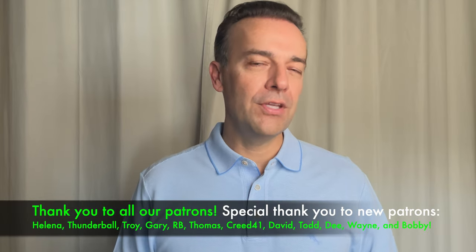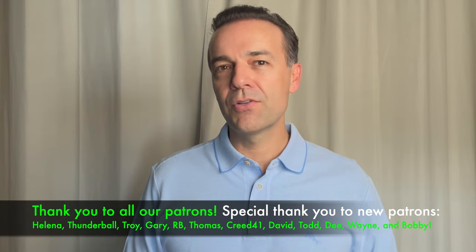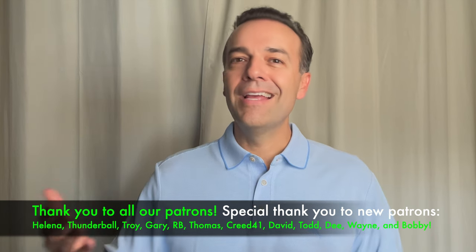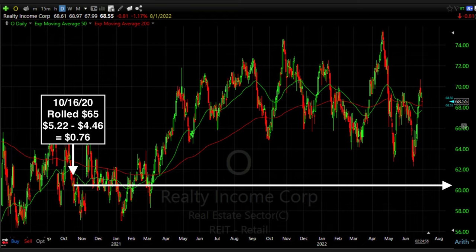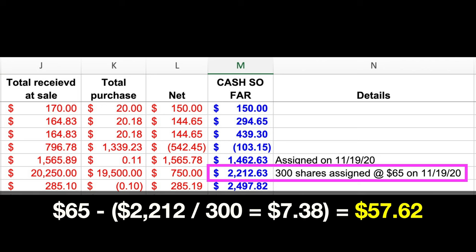I still felt good about Realty Income and believed it would find support around $57, with the potential to continue higher over the long run. So on October 16th, we rolled the third Friday of October $65 put option out to November and walked away with $0.76 per share. In all, up to that point, we had collected $2,212.63, meaning that if these shares were assigned to us, our cost basis would be $57.62 per share.